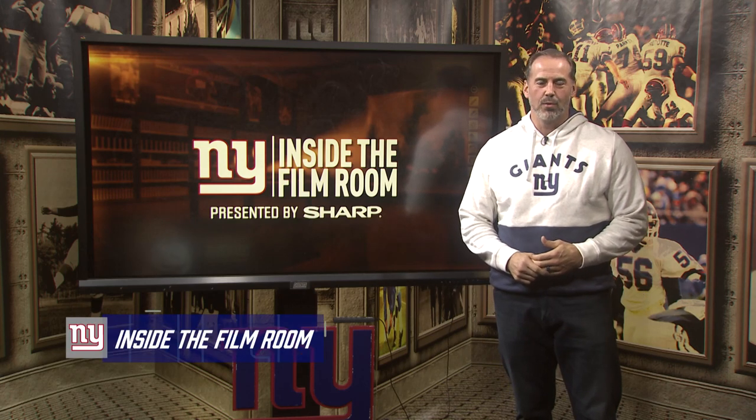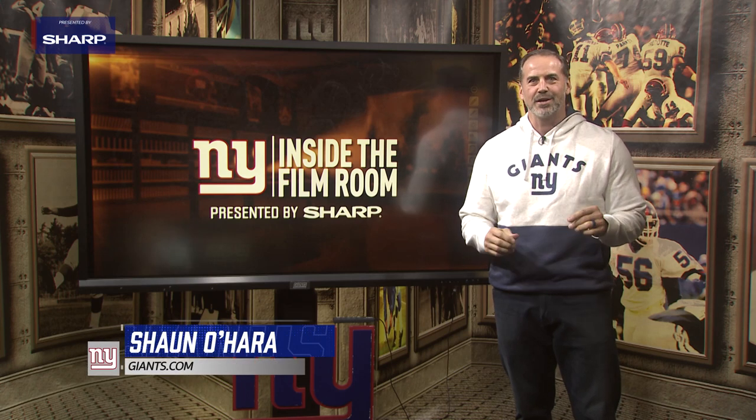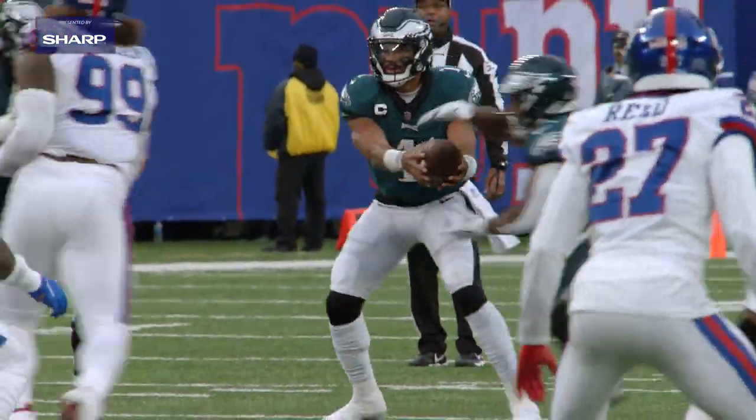Hey, Giants fans, I'm Sean O'Hara with Inside the Film Room, presented by Sharp. The Giants get their third home victory of the season thanks to a spirited effort by their defense and a great job of taking the football away.